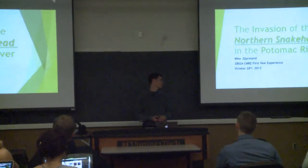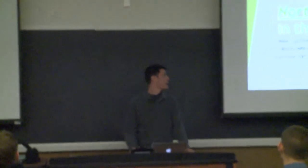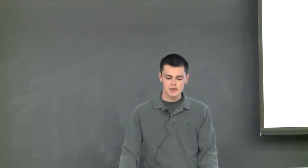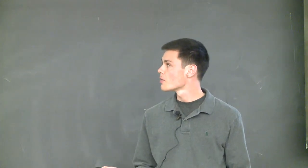My name's Mike Jorman, for those of y'all that don't know me. I'm in Dr. Orth's Tuesday morning lab, and I did my briefing on the invasion of the northern snakeheads in the Potomac River. For those of you that don't know what a northern snakehead is, it's an invasive species of fish, originally from parts of Asia, that was introduced by man about 10 years ago into the Potomac River in the D.C. metro area. Since then, it's caused a bunch of different problems, both ecological and environmental, and that's what I'm going to talk about.